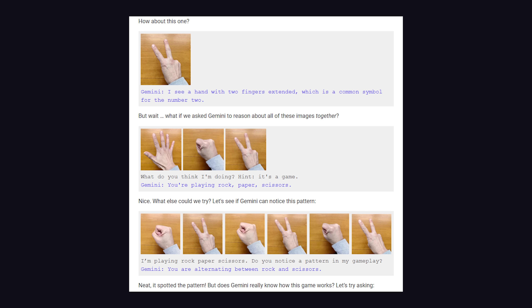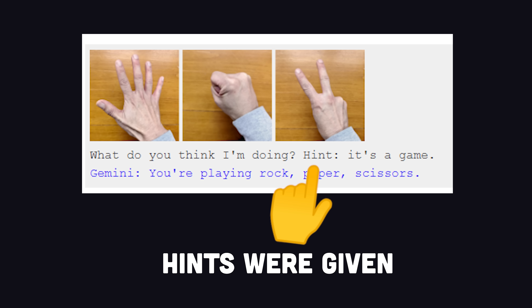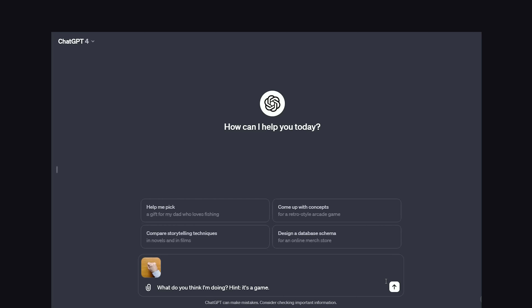However, there's a lot more prompt engineering that goes into it than you might expect from the video. Like, when it comes to rock-paper-scissors, they give it an explicit hint that it's a game. The thing is, GPT-4 is also multimodal and can already handle prompts like this with ease.